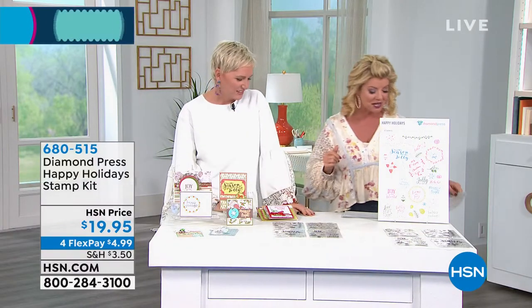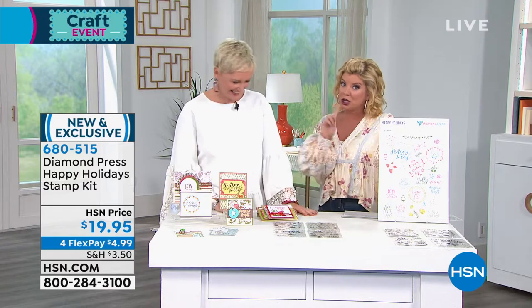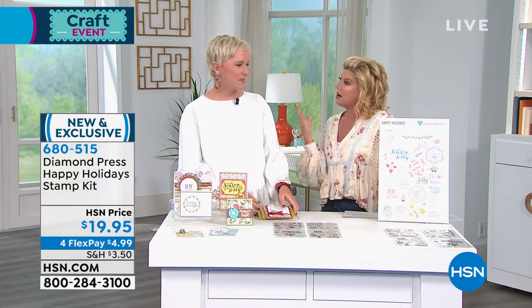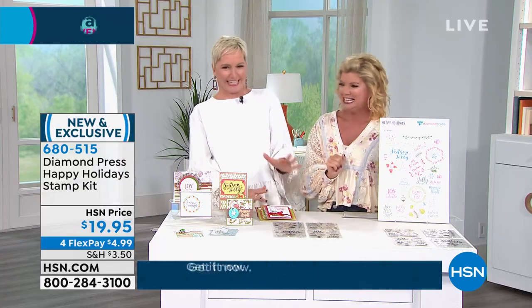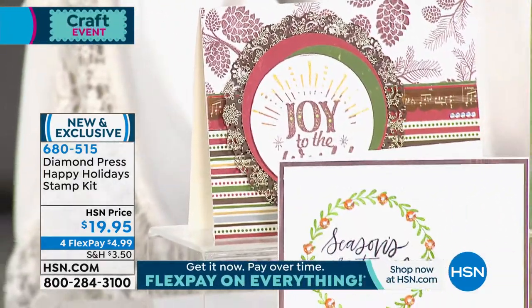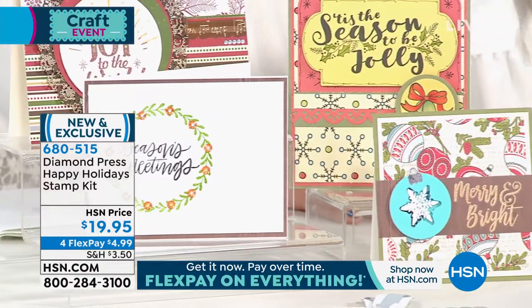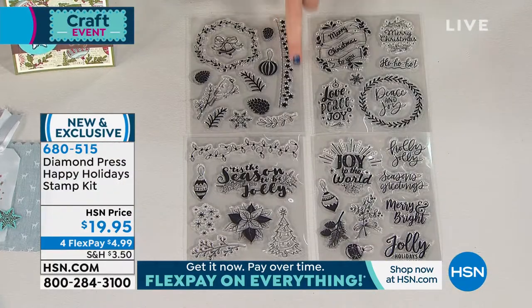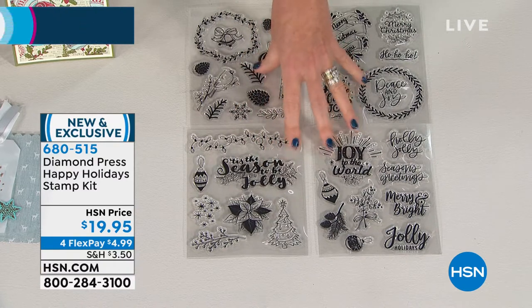We have a wonderful shipping special — you spend maximum $5 shipping and handling. We also love it when Beth Kingston is here with us as a crafting expert. We're going to jump right into the wonderful holidays stamp kit we're highlighting today. You're receiving over 35 individual holiday stamps. Those of us who are stampers who buy them at retail know this is a $20 stamp — just this one set is $20. You're getting all four of these for $19.95.